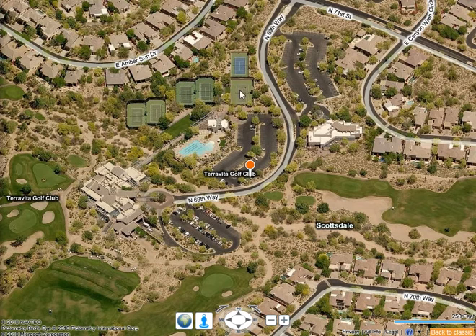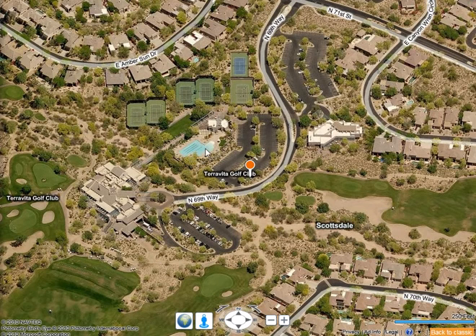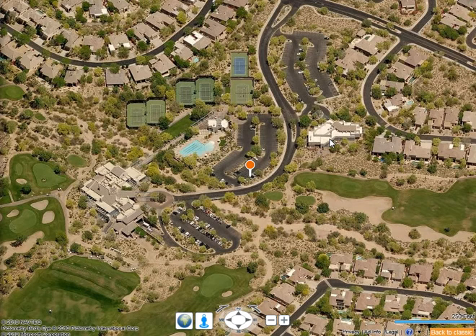Across the bridge is the tennis pavilion with six tennis courts, four of them lighted, and a stadium court. Terra Vita enjoys a very active tennis community with inter-club play and lots of events. The community pools are heated in winter with a beachfront entrance and a spa. A snack shop building serves both the pool and tennis community.